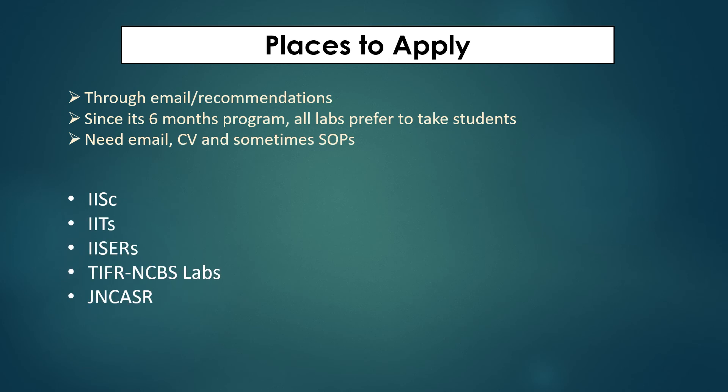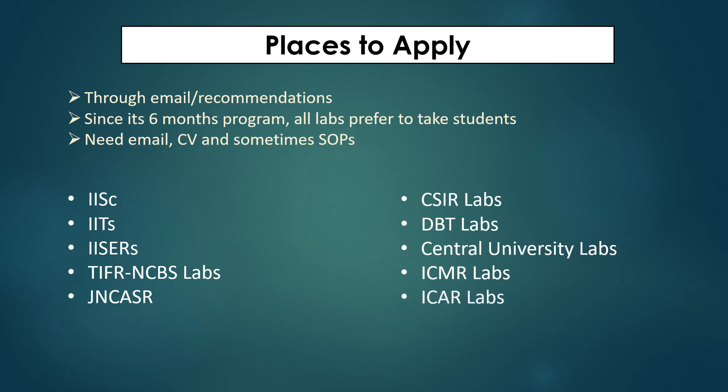Other than these, there are several CSIR labs — around eight to nine biology-focused ones — and around eight to ten DBT labs in different states. Central universities like JNU and DU, as well as ICMR labs and ICAR labs, are also places where you can apply as a dissertation student.